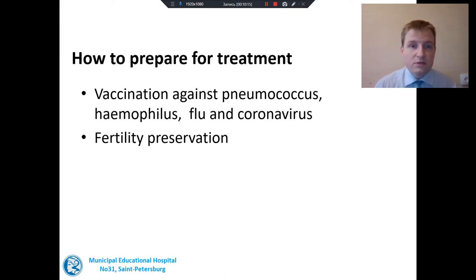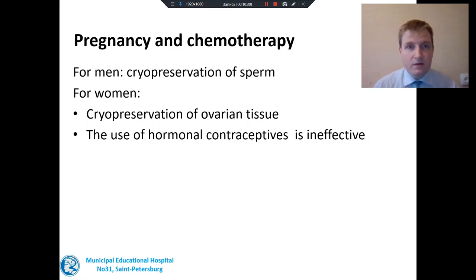One more consideration: a lot of patients with Hodgkin's lymphoma are young and plan to have children in the future. So a few words about fertility preservation. For men, cryopreservation of sperm is a simple and cheap method which does not require delaying chemotherapy. For women, the situation is a little more complicated, because the best method is to freeze very small parts of the ovaries — which requires taking special pills and a small operation for a few days.